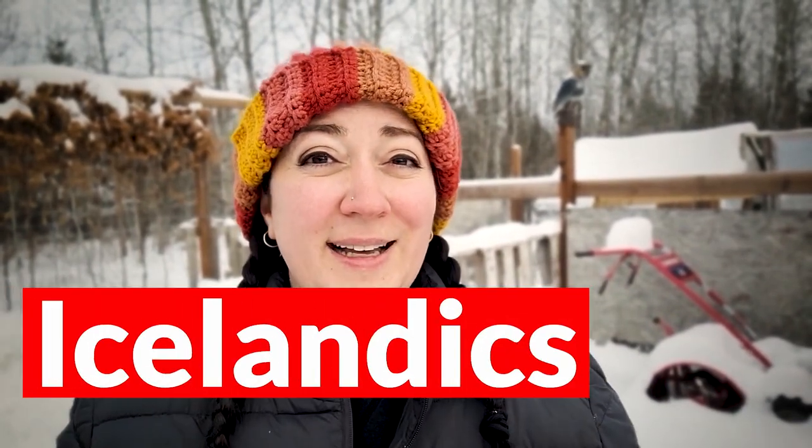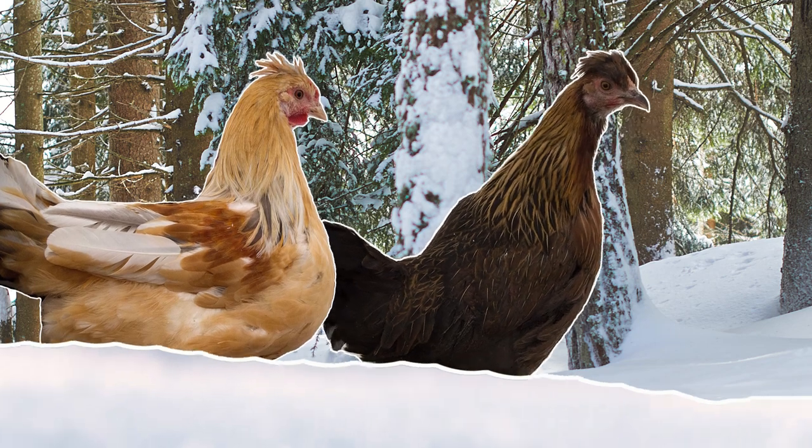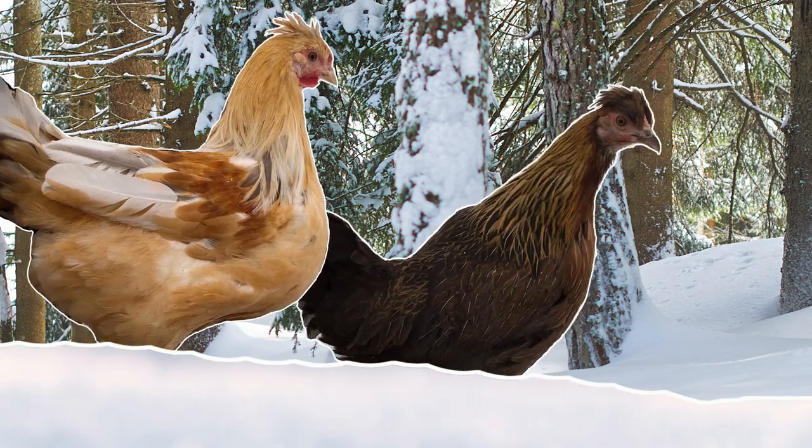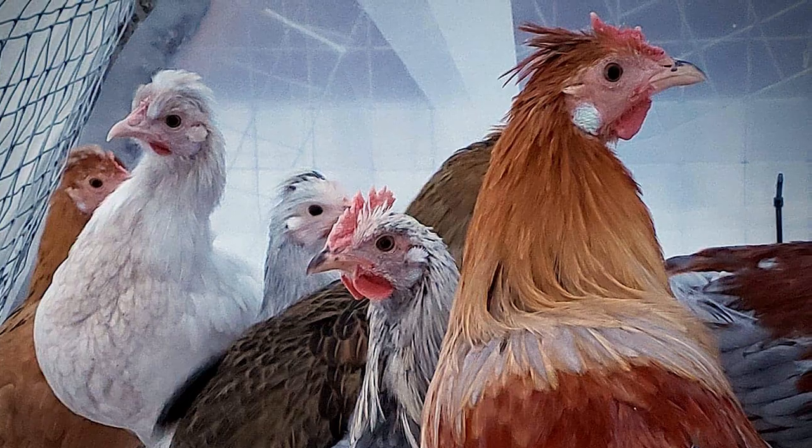Next up are the Icelandics. I had Icelandics a number of years ago and I absolutely love them — I'm probably going to get them again. I love that they come in a variety of colors, and since I like the genetics of colors, that was very interesting to me. They were very hardy and very active in the cold, sometimes a little bit too active and kind of hard to track down and round up. I'm a little more hands-off with my livestock, so most of them are somewhat flighty, but the Icelandics definitely took the cake.